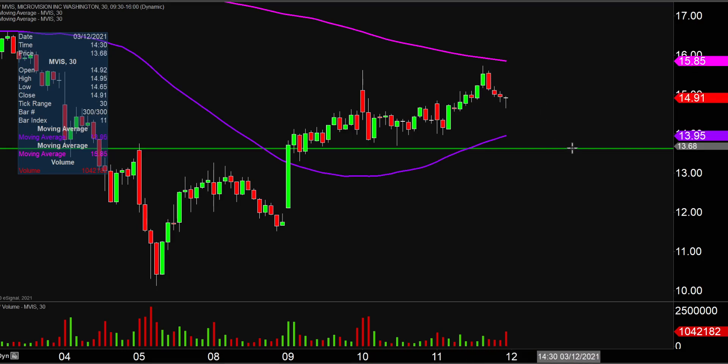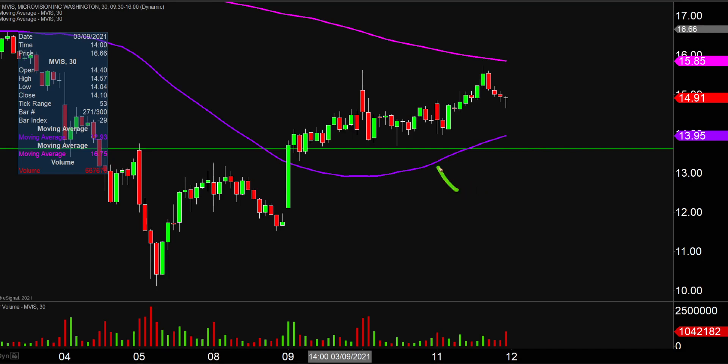If the price does get rejected and comes back down, you wanna keep an eye on these areas of support. You have the green line down here at $13.60, and then you also have that purple line right there, the 50-period moving average, and that's currently valued at, let's just call it the $14 mark.